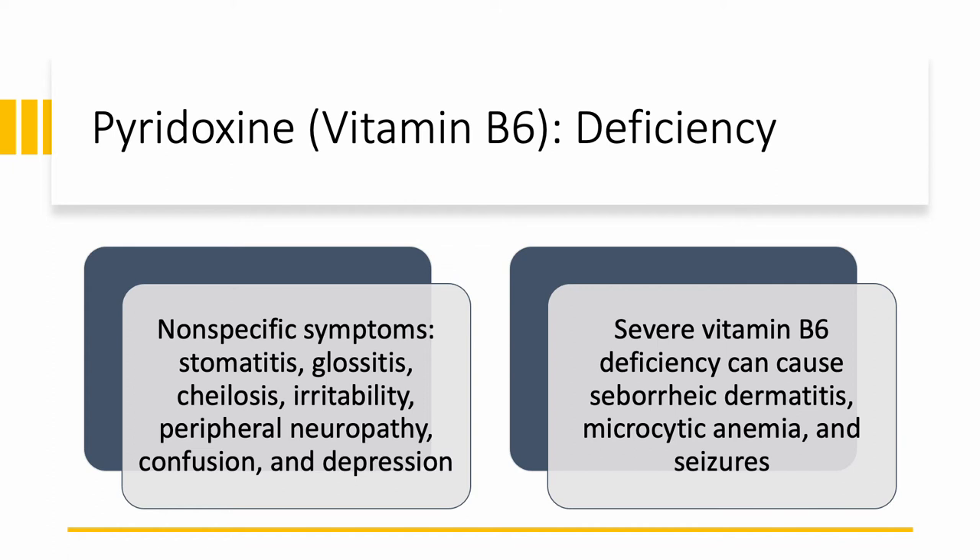Vitamin B6 or pyridoxine deficiency is not common. The symptoms are not very specific — we mentioned most of these when we talked about B2 and B3: stomatitis, which is inflammation of the mouth; glossitis, inflammation of the tongue; cheilosis, chapping of the lips; irritability; peripheral neuropathy — numbness, tingling, prickling in the hands and feet; and confusion or depression. If you have severe deficiency, you can have seborrheic dermatitis where the skin becomes oily, microcytic anemia where the red blood cells are small, and even seizures, though that is very uncommon.